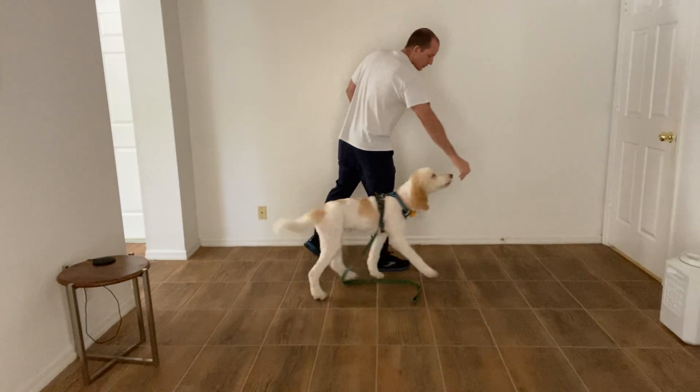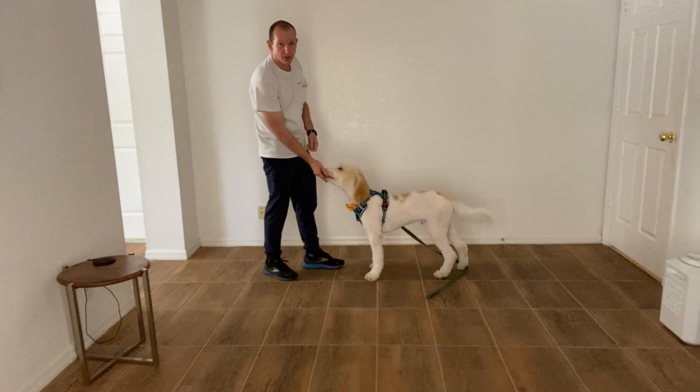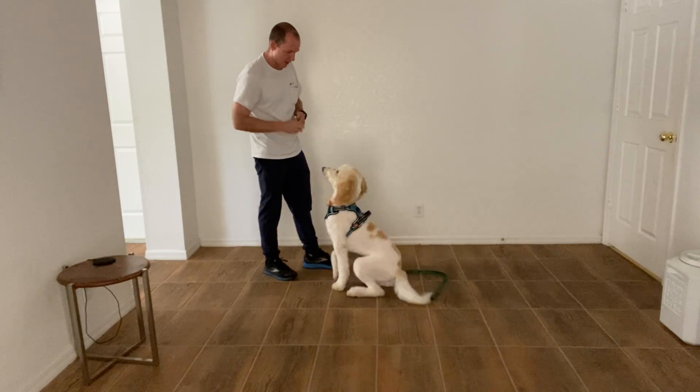This is where I want to introduce to you the formula that we use for training dogs. We say the dog's name, then the command, and I'm going to perform correctly — yes. Max, sit, yes.